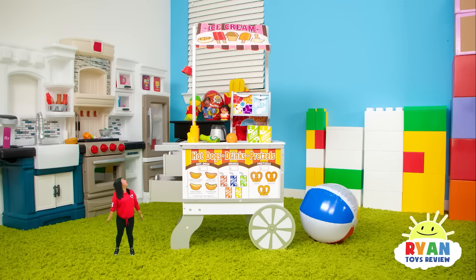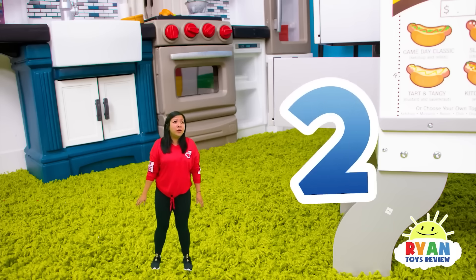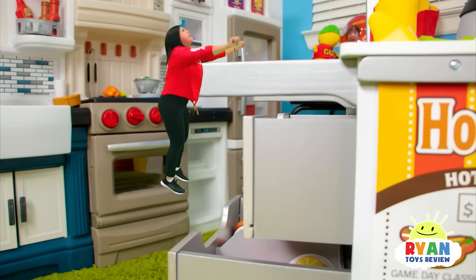Oh, I'm so tall! What if I jump? All right. One, two, three. Yeah! One, two, three. Yeah! Whoa!